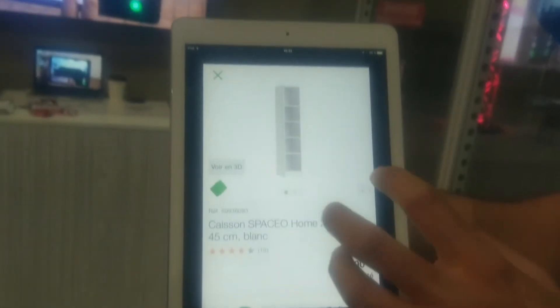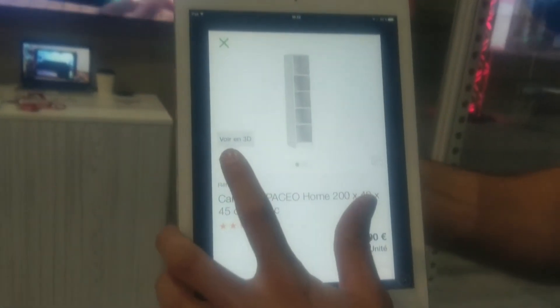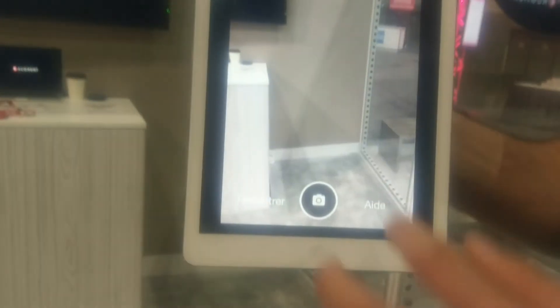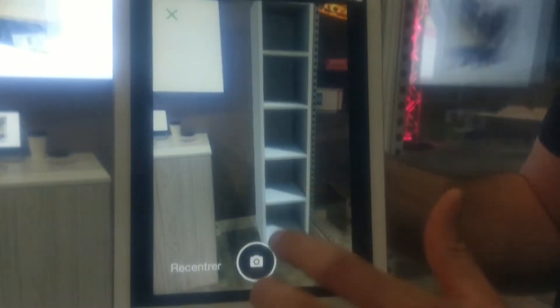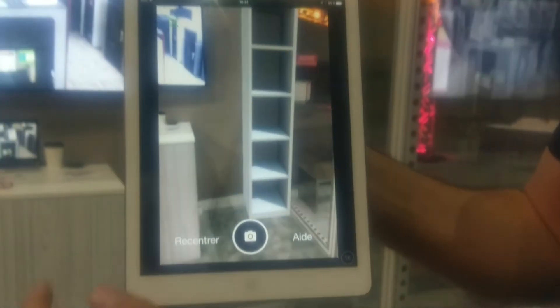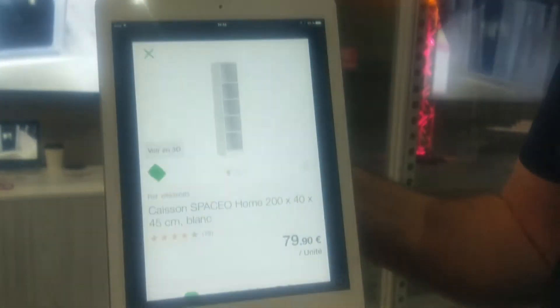The way it works is we have a platform that we provide to retailers and e-commerce websites so that they can integrate a system where — if they see that green cube on the left — if the product is available on our platform, it becomes available in augmented reality and it's integrated in real size right in the real environment so that you can understand exactly how the product is going to fit. It works for big stuff like furniture but also very well for smaller objects like electronics.